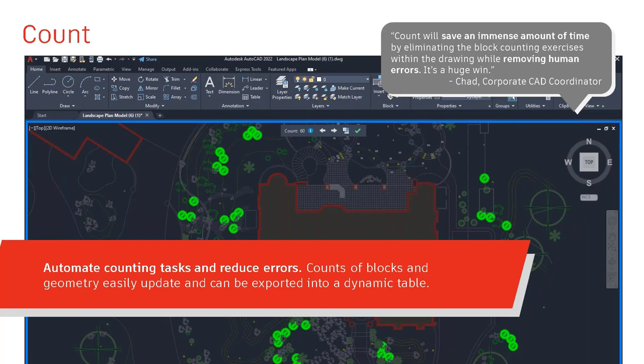Probably one of the biggest time savers introduced in a long time is the Count utility. It generates an automatic count of blocks and geometry and updates in real time. It reduces human error—counting something twice or missing items—and you can actually pull that information in and retrieve it, it's not just a static snapshot.